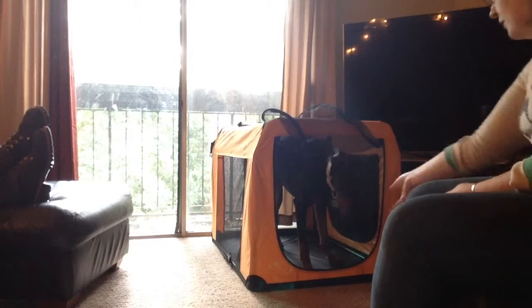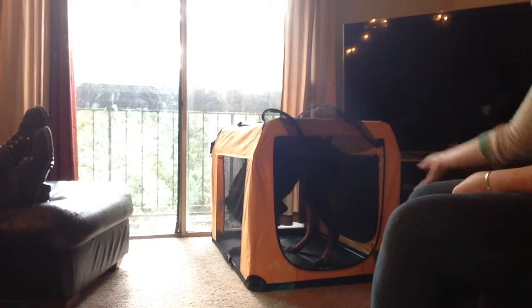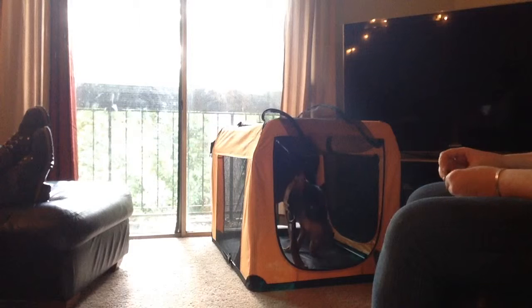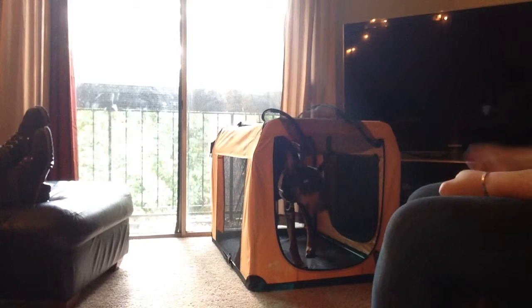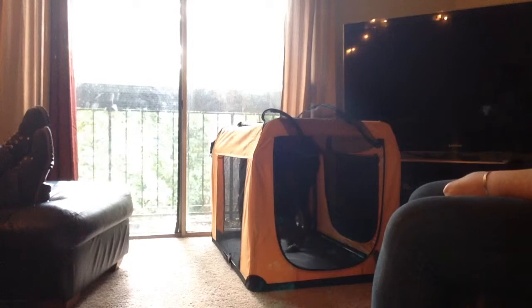Before, there were these dog beds in there. They were just kind of slipping around on the floor, which I think made him a little uncomfortable — he was nervous that he was going to fall, so he really didn't want to go in. So we've taken those out.